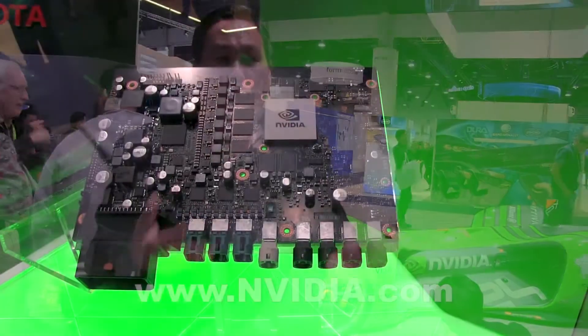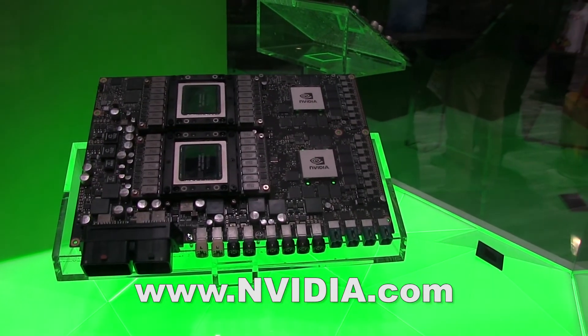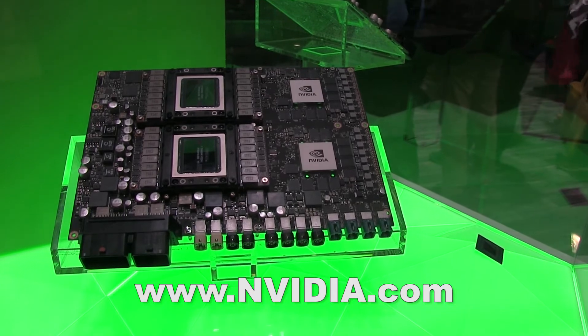Lastly, we are showing off our reference design boards. Drive Xavier is a new chip that we got back in December, and we've brought it up and have it working on our two boards.